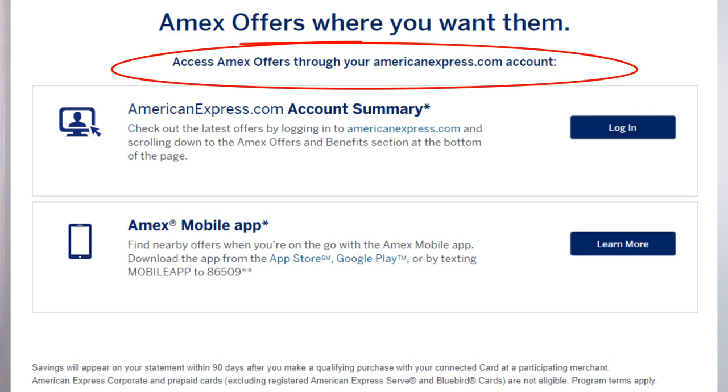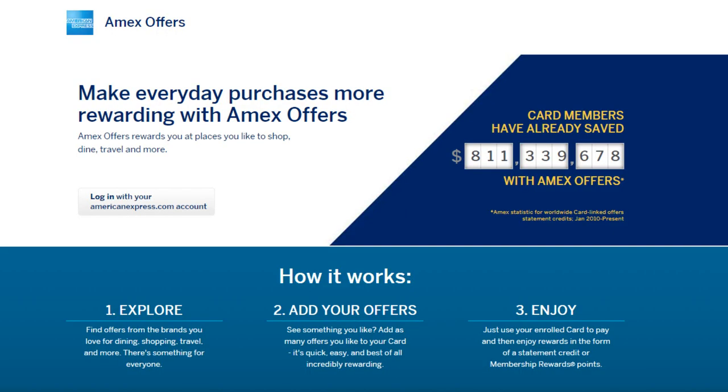What this Credit One American Express card has that the other cards don't is Amex Offers. You enroll in the program, find offers, add them, and use your enrolled card to pay — it's that simple. You'll get key benefits that other credit cards for less-than-perfect credit frankly don't offer. This is one reason the annual fee isn't so bad. Also, if you're interested in concert tickets, you get the same access as other American Express cardholders — making this card appealing for people who love those special ticket offers.